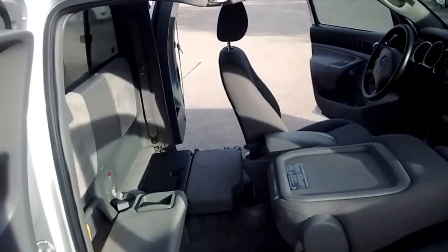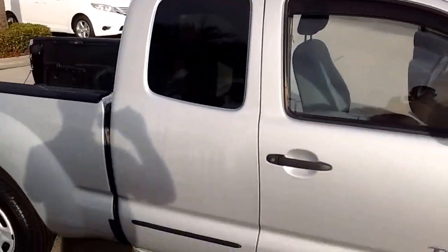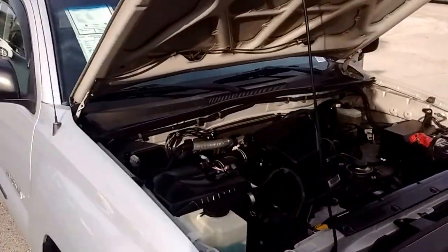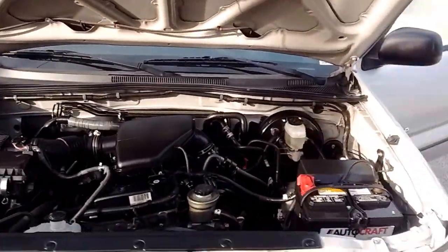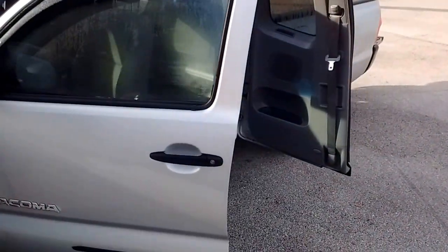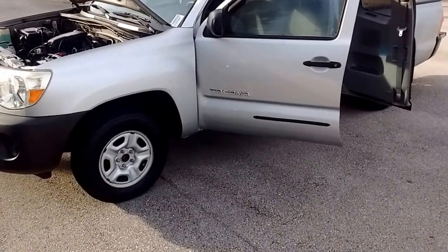The headliner looks really good too. Alright, again this is your 2006 Tacoma. I'm David — my name is JP the Tall Guy. Give us a call at 407-302-8800. Thank you very much.